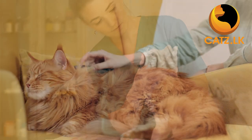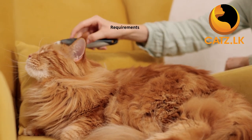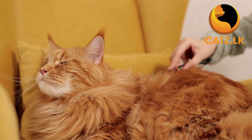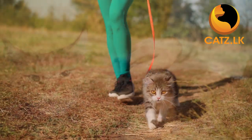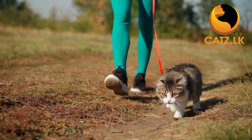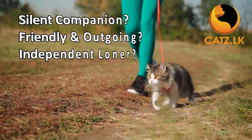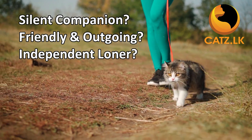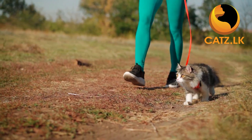Grooming requirements can also change according to the cat's breed. Some cats need daily grooming while others only require weekly or monthly care. Remember, personality and behavior plays a massive role in the breed you choose. Are you looking for a silent companion, a friendly and outgoing kitty, or perhaps a more independent loner? That's your choice.